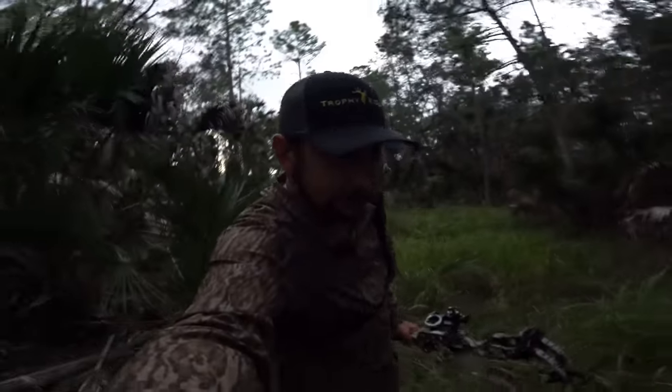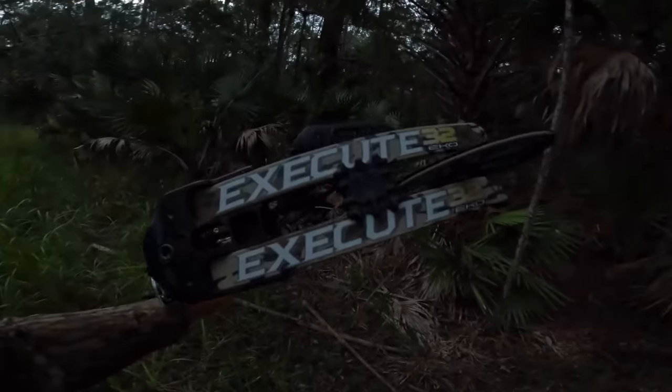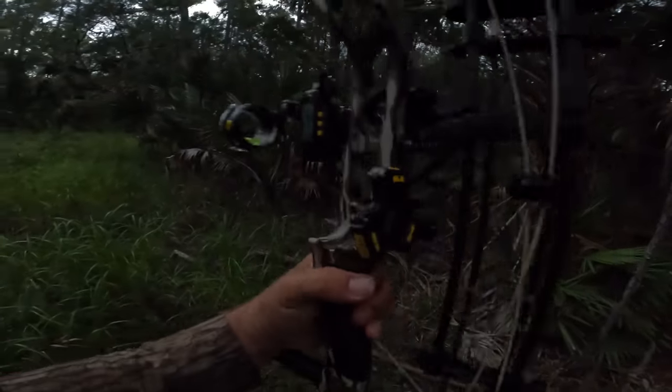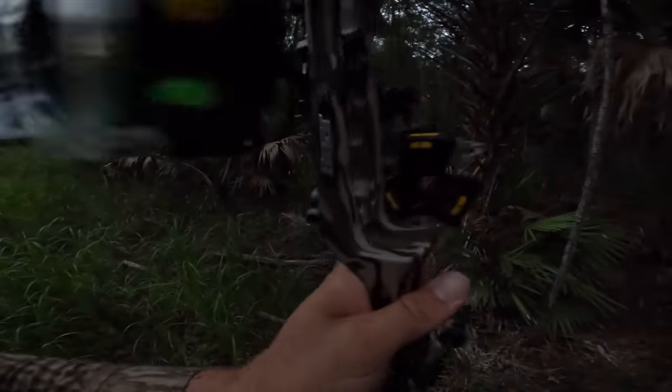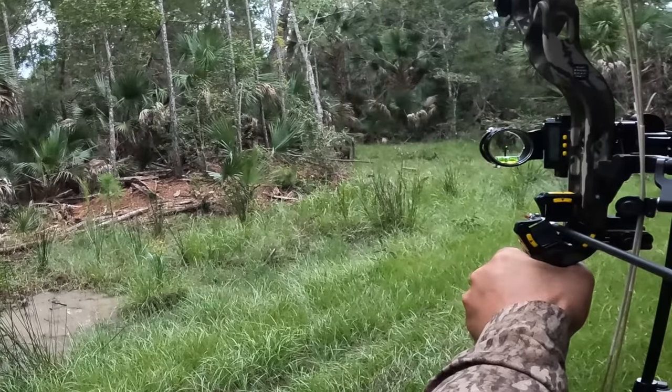I just found him, you guys. He's bigger than I thought — check this out. Look at him compared to the size of my bow. That's a perfect hog. Good shot. That's my first kill with the Bear Execute 32, and check out that whisker biscuit. A lot of people think that a whisker biscuit is not accurate — false.